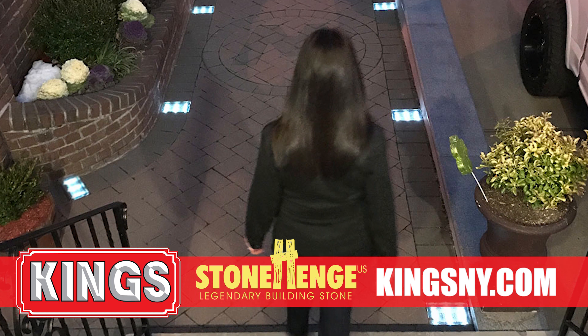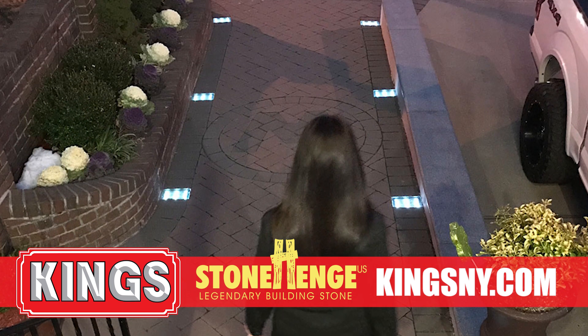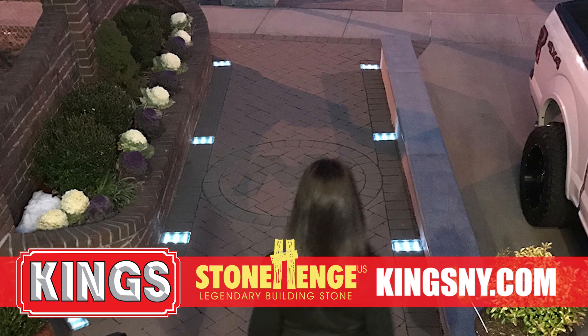Available in 6x9 easy do-it-yourself paver lights, there's no wiring. Just pull out a paver and pop in the solar light. It's that easy.